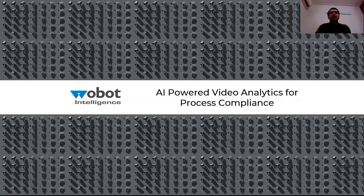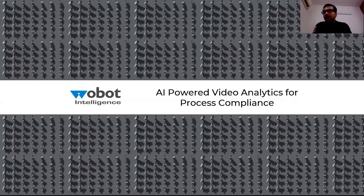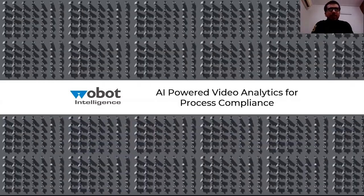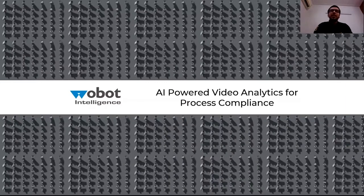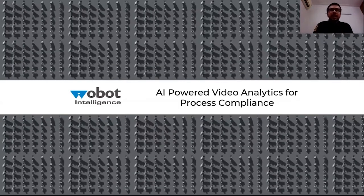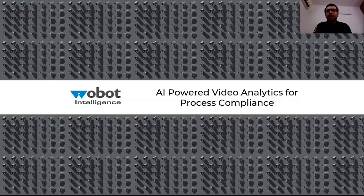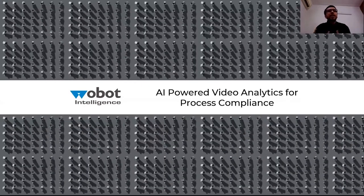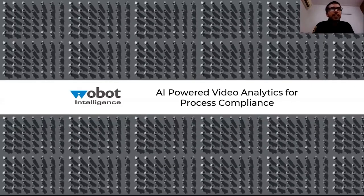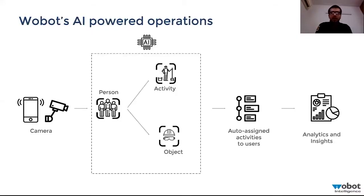We are a video analytics company which can monitor all the hygiene, safety, and other SOP-related procedures across the globe. You may be sitting in Delhi but have locations globally in Japan, India, or elsewhere — and this is exactly where we come in to make sure your SOPs are being followed as you have defined them.